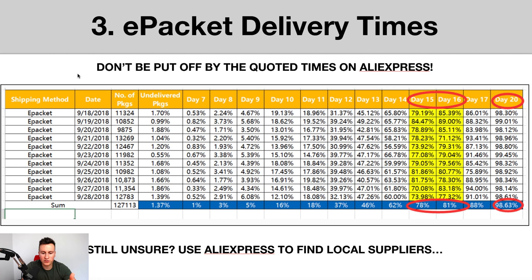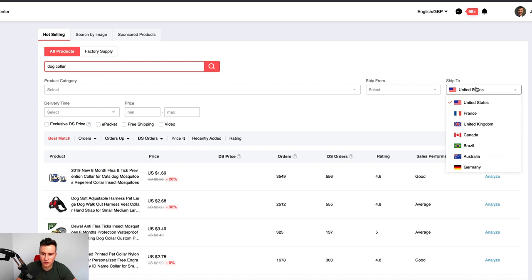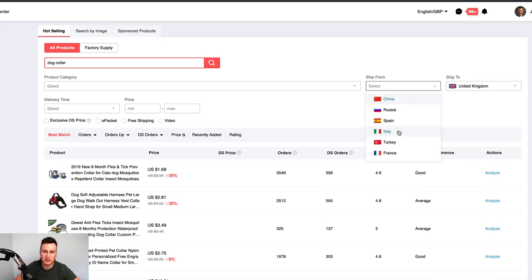If you want to source products faster, there's something you can do in the AliExpress Dropshipping Centre. If you already have a product you want to dropship, come to your Dropshipping Centre and search for it — say, dog collars. Then change the country to where you're dropshipping to, such as the UK, and look for suppliers in countries closer to the UK for quicker delivery. For example, Spain often has really fast delivery times.